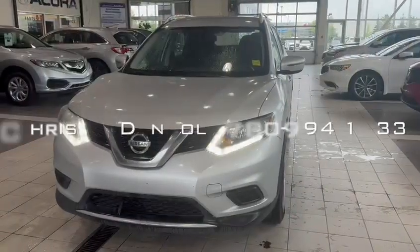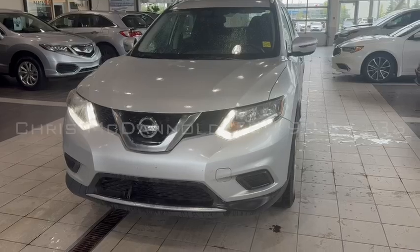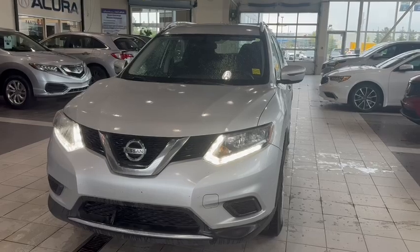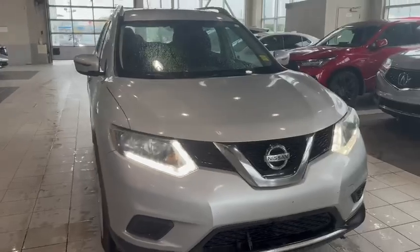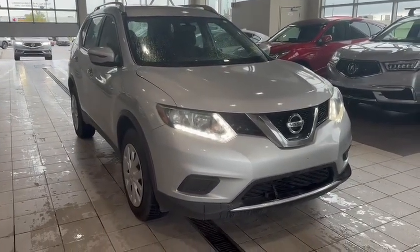So that is a quick tour around the 2016 Nissan Rogue S version we have here at Southview Acura. Again it's Chris McDowell and you can reach me on my cell anytime at 780-994-1133, call or text, or you can call me through the dealership at 780-989-8888. Until we have a chat, have a great day — talk soon.